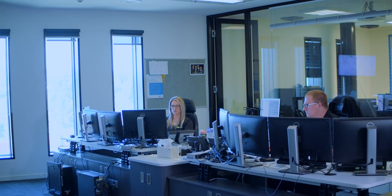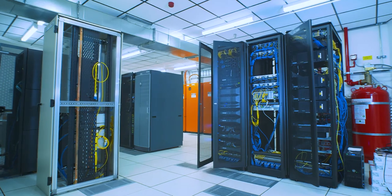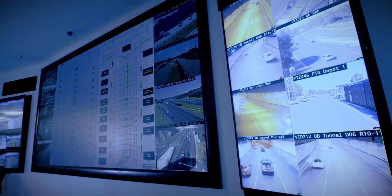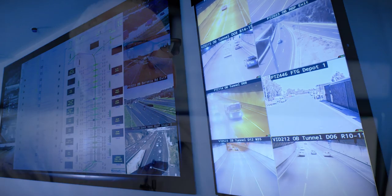The project here at Eastlink was to upgrade our analogue CCTV system and infrastructure over the 39 kilometres of open freeway and our two 1.6 kilometre road tunnels. We basically increased the camera quality from standard definition to high definition, which has benefits for the traffic control room with their vision on a day-to-day basis.